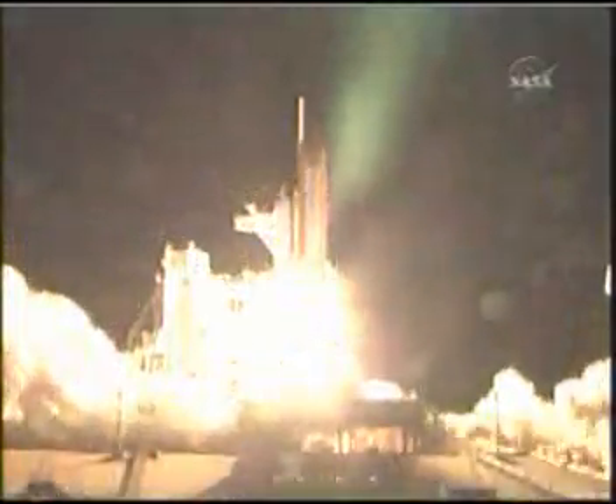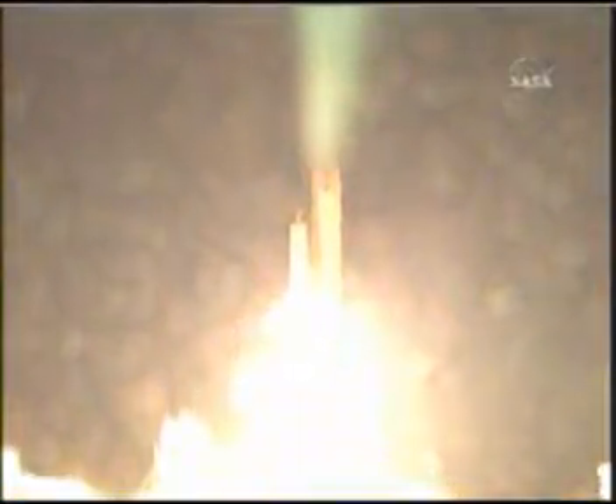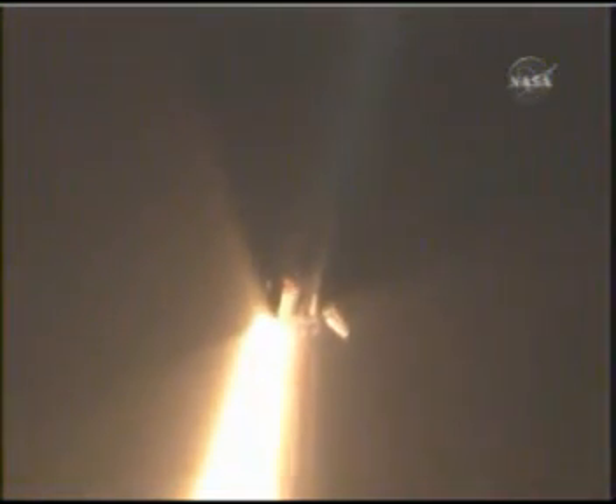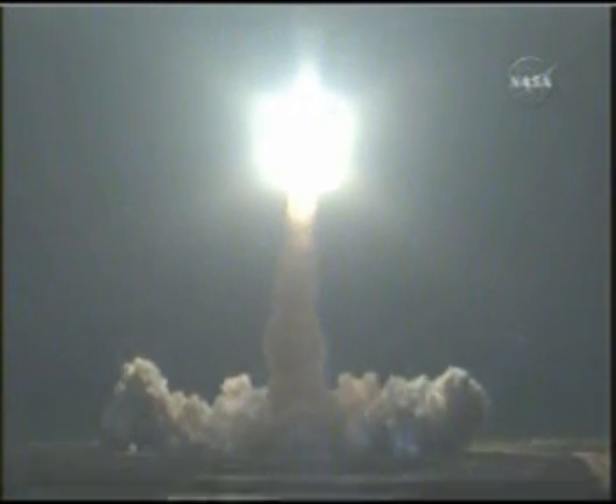And liftoff of Endeavour, going where east and west meet, at the International Space Station. Houston now controlling. Houston, Endeavour roll program. Roger roll, Endeavour.